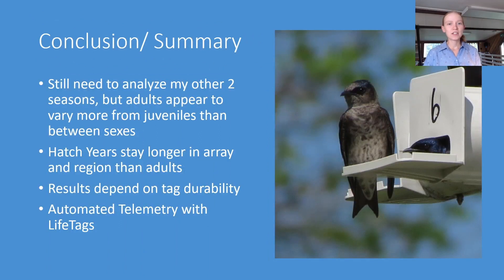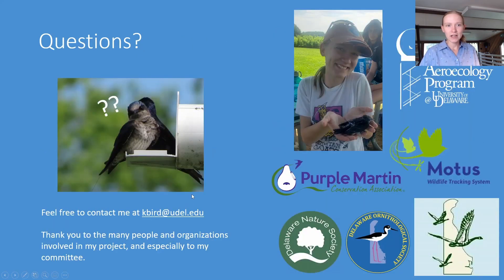In conclusion, I still need to analyze my other two seasons, but adults appear to vary more from juveniles than between sexes. Hatch years stay longer in our local array and the Mid-Atlantic region than adults, and our results definitely depend on tag durability — it's nearly impossible to detect Purple Martins on migration if tags are not fully functional. But monitoring Purple Martins using MOTUS tags in an automated telemetry array can still get you a lot of interesting information. Thank you for having me — I'm happy to answer questions, and thank you to all our amazing partners and funding sources.